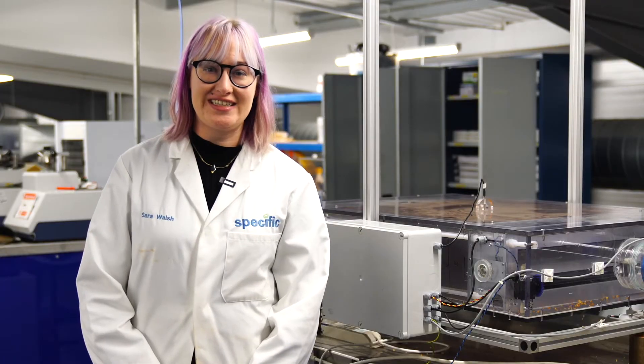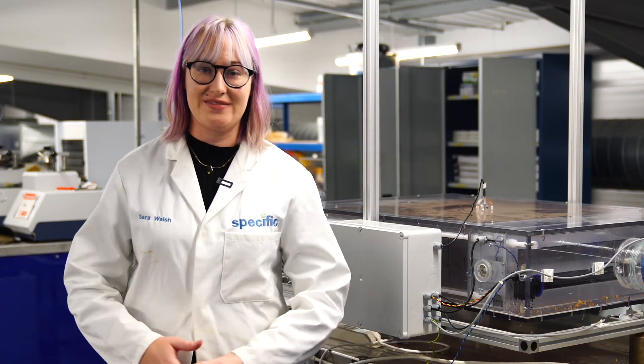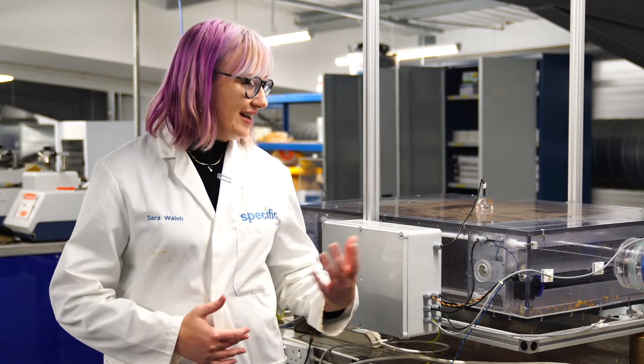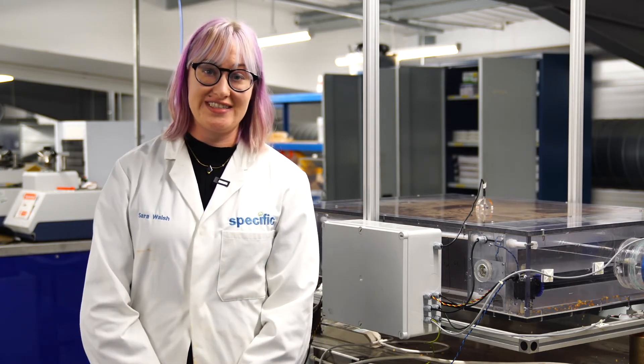Hi, my name is Sarah Walsh. I'm the Technology Transfer Fellow in the Thermochemical Storage Team, specialising in heat systems. I work on upscaling the work of my colleagues from ten to a hundred grams up to ten kilograms in this rig here, and building up towards building scale.